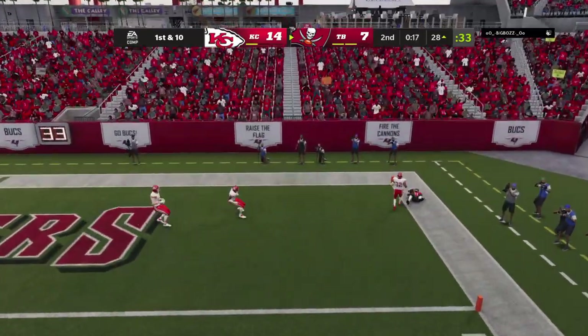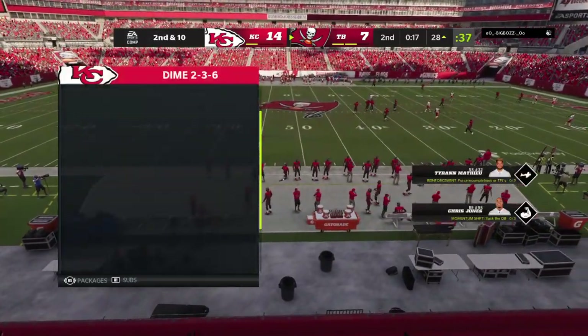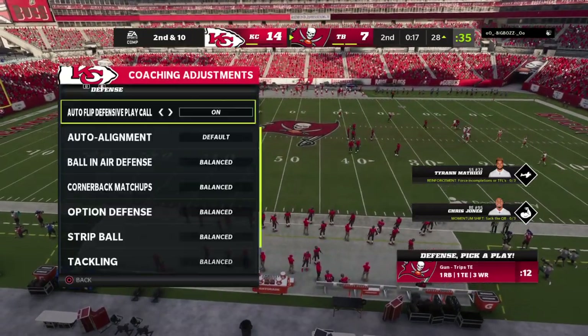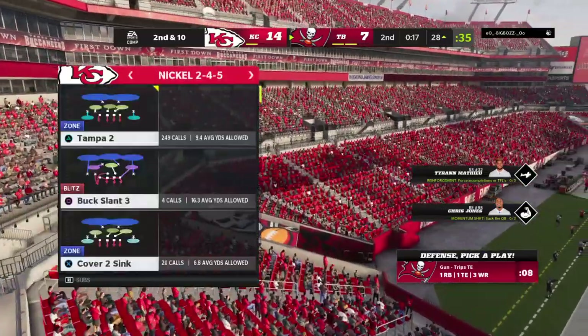Brady goes up top for the end zone — it's incomplete. Took a shot, couldn't connect. I like the thought process though — they connected on a big play, and sometimes you find the defense vulnerable, so they went for the bigger shot and went for it all. This time, the defense was ready for it.